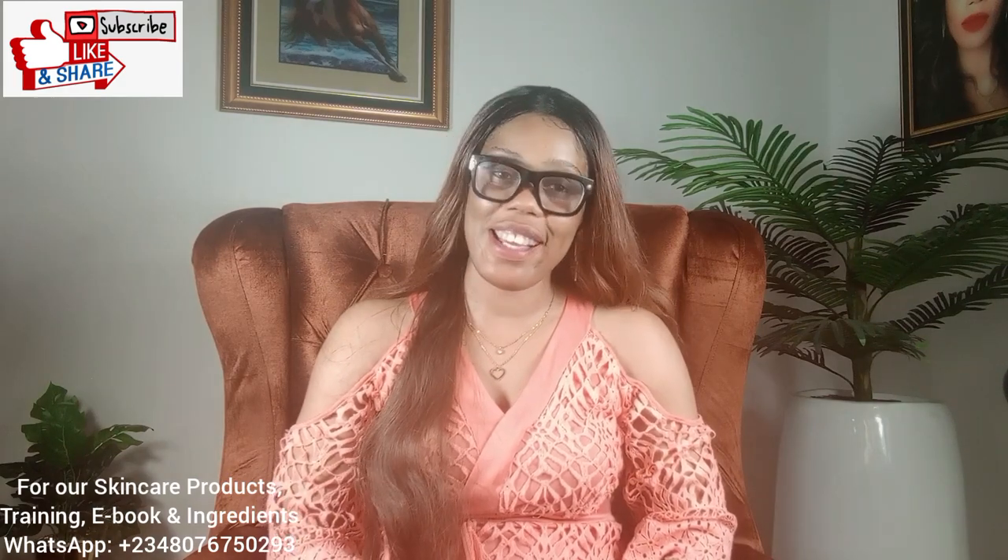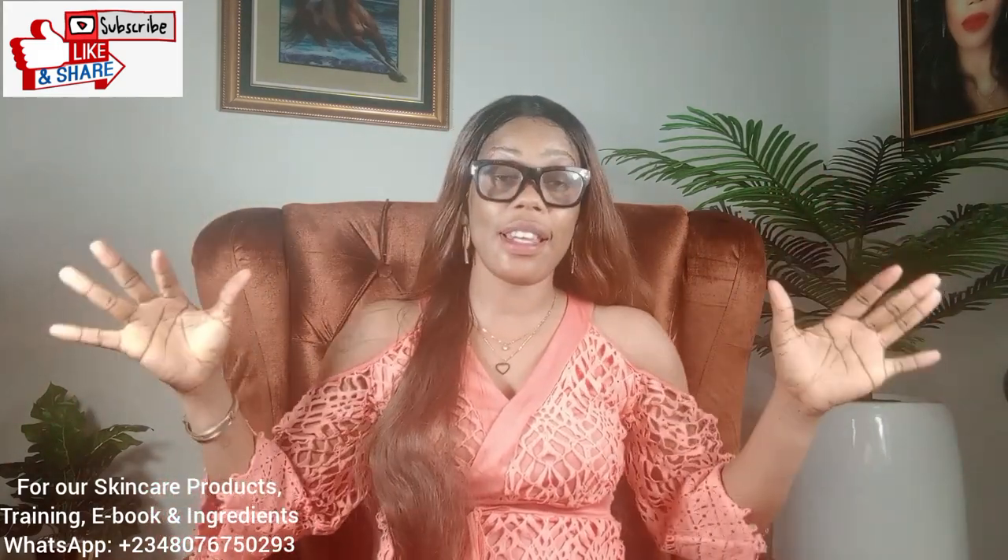Hello guys, welcome back to our channel. This is Timmy Skin Glow. I'm Elijah, a mom of Timmy Rachel. Thank you for stopping by this channel. If this is your first time seeing my face, you're welcome to our skincare family. Timmy Skin Glow is all about skincare — here we help you achieve beautiful, healthy, glowing skin effortlessly.